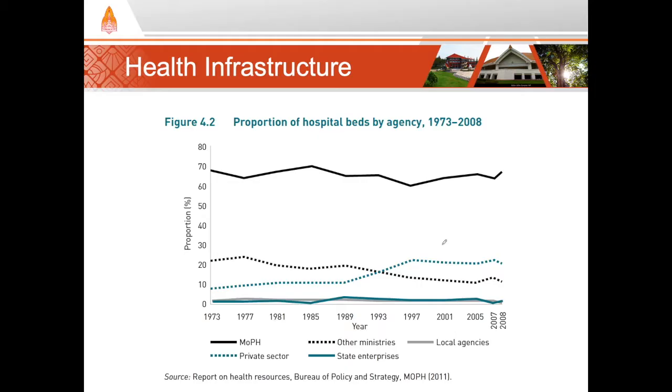Looking at hospital beds, we can see that the Ministry of Public Health, which is the main public health care provider in Thailand, has consistently maintained about 70% of all hospital beds in the country. When we include other governmental institutions such as military hospitals or other state agencies, we see that the Thai government is the primary health care provider, with around 80% of all hospital beds.